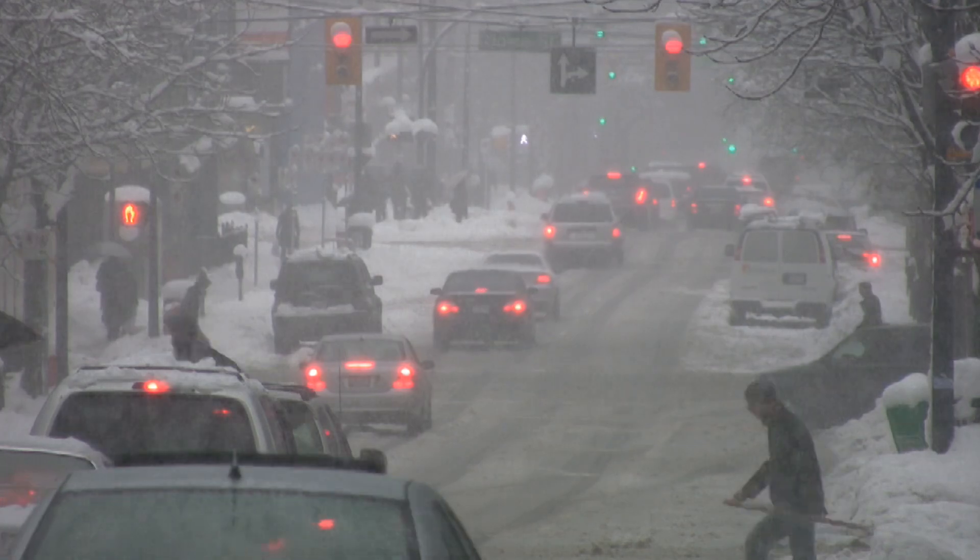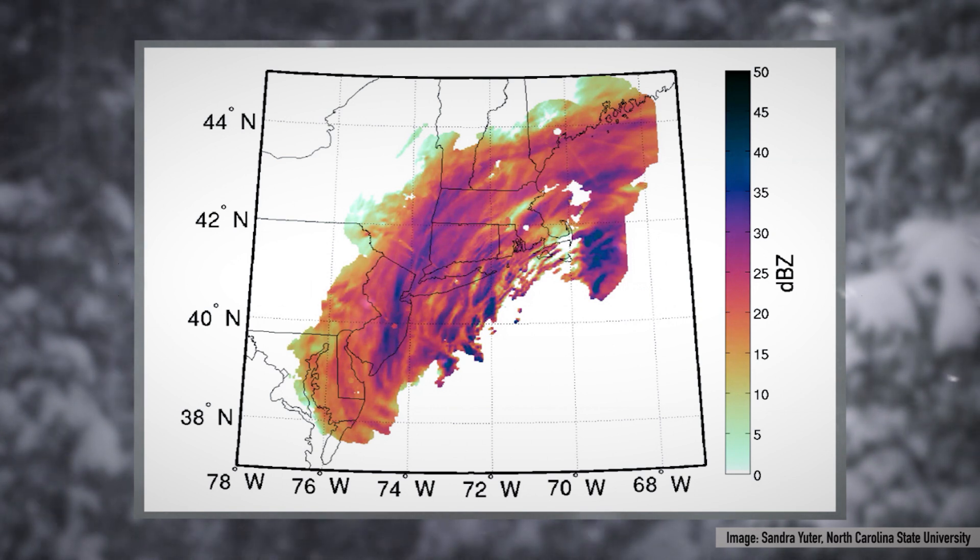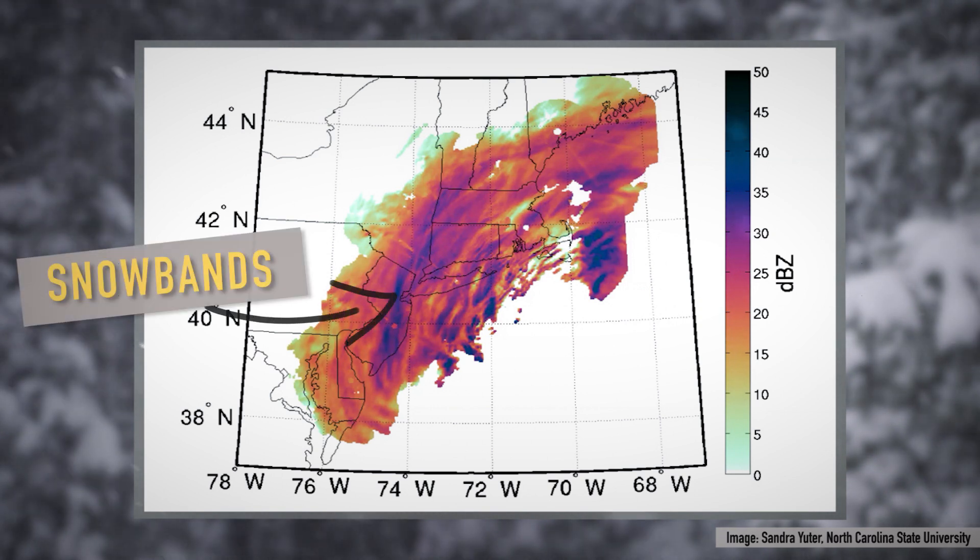The thing about snowstorms is they may be really broad in general, but the specifics inside them — there are some places that get a lot of snow and a lot of places that don't. The ones that get a lot of snow are usually because they are underneath these narrow regions called snow bands, and we don't understand how those snow bands form and become regions of intense snowfall.